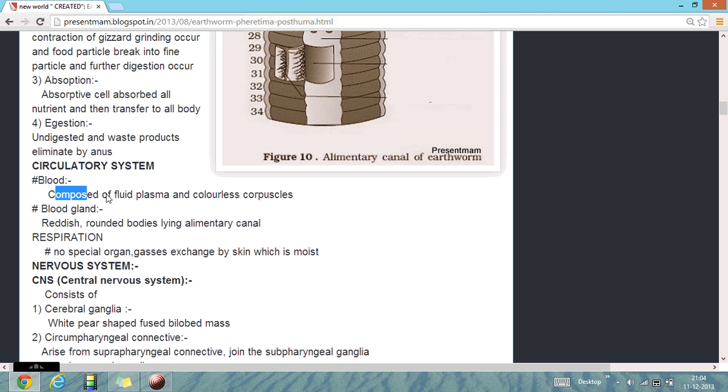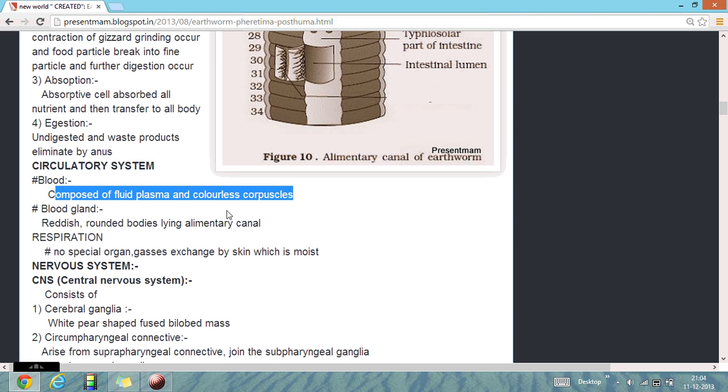Circulatory system: they have a fluid known as blood, consisting of blood plasma and colorless corpuscles. The blood ground is reddish in color. Respiration: there is no special respiratory organ; respiration occurs through the skin.